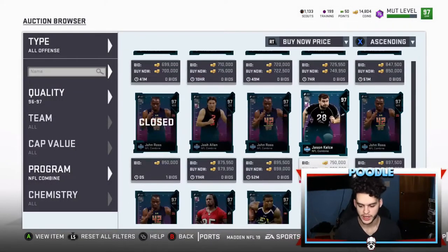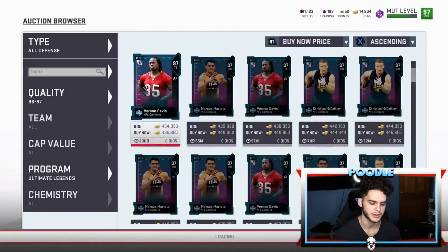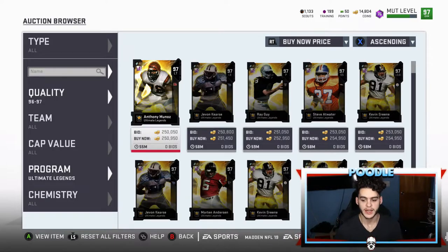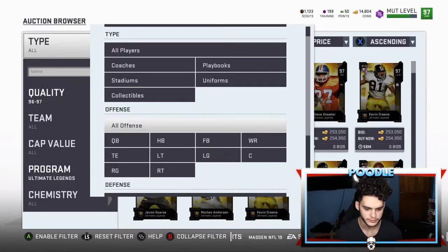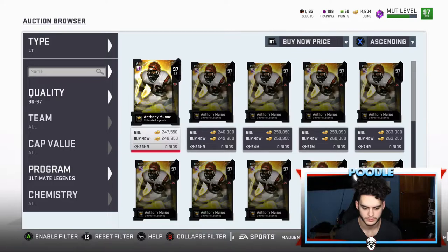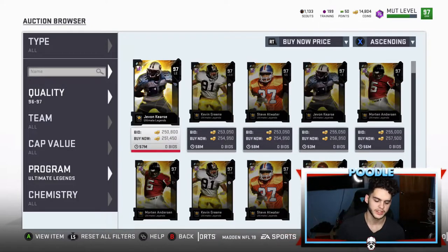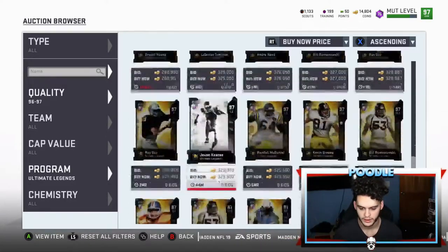Now for one last tip on the way out — new Ultimate Legends just came out so these are still very relevant today. The 97s are at 250k — go hop on this right now, this is crazy. Sort by left tackle, snipe these for 220 to 250 and hold on to them. Training is crazy cheap right now — that means Pat Mahomes and all those cards are now around 500k.